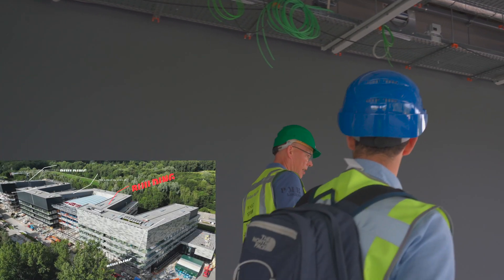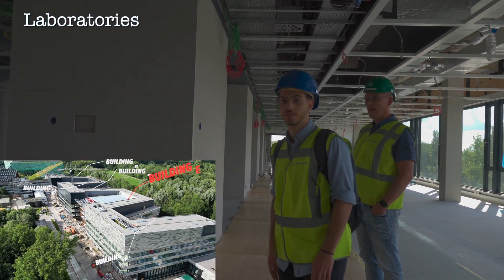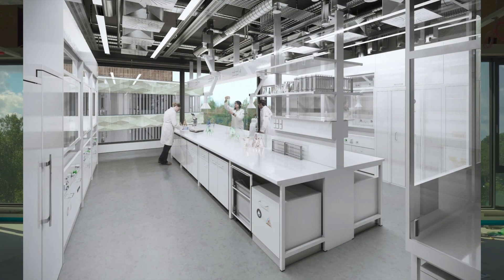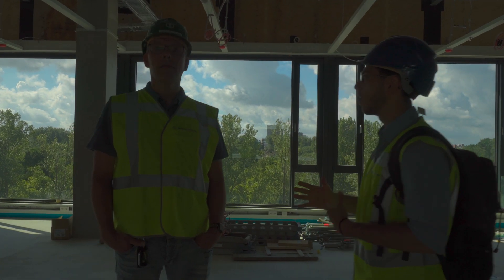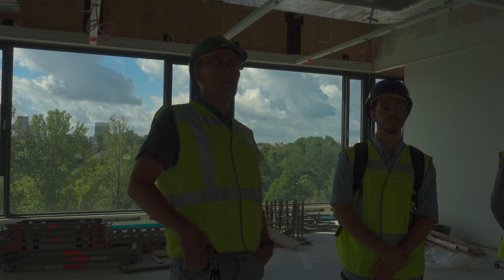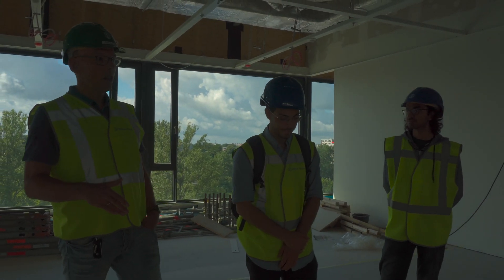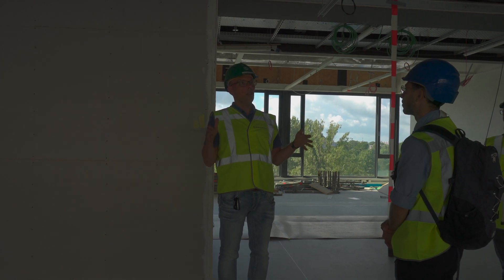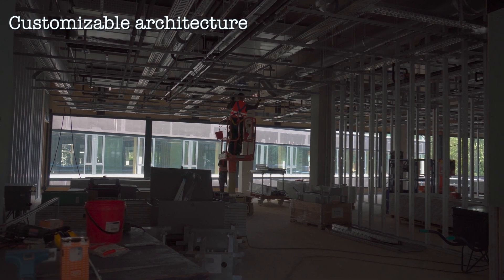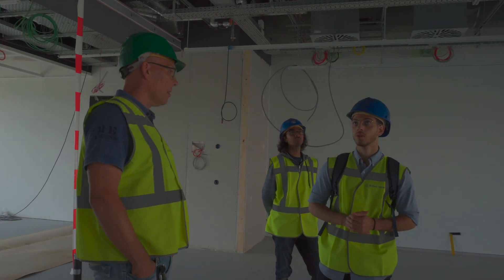We are on the fourth floor. These areas are going to be dedicated to labs — chemistry and physics labs. The labs are all differently designed depending on the purpose they serve. The furniture will come from a third party, and it's engineered so that you can change the lab layout frequently. All the installations that you see now will also be visible and accessible in the end — you can reach all the installation parts. It's more customizable.